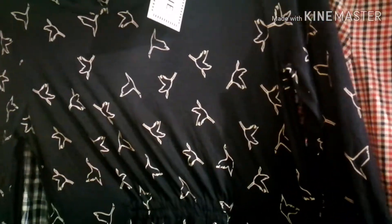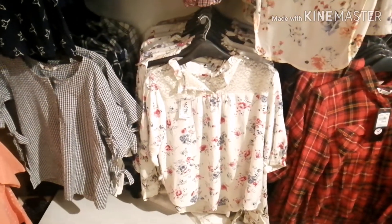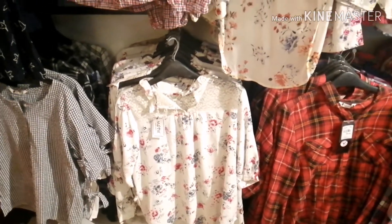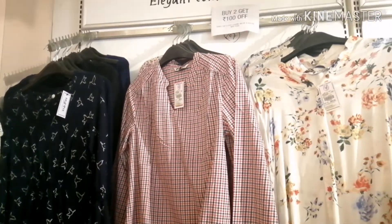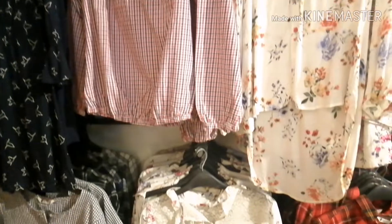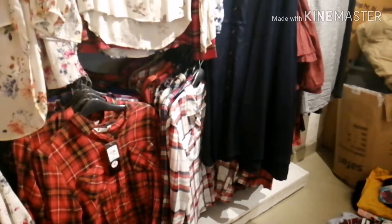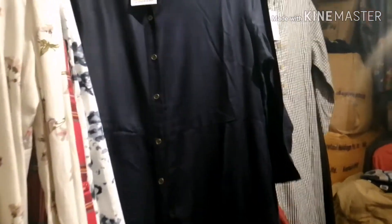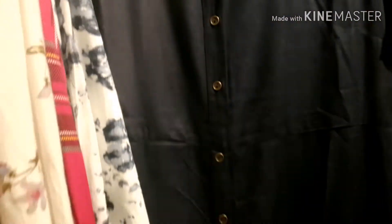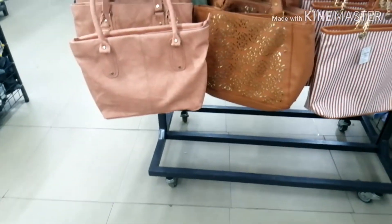The one-piece dresses are priced at just 499 rupees and 399 rupees. There is also a discount — if you buy two purchases you can get 150 rupees or 100 rupees off. Long dresses are also available here with discounts.